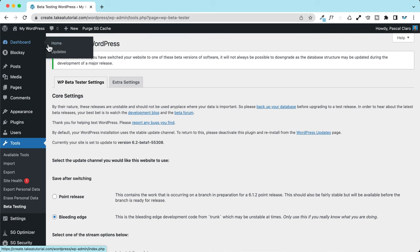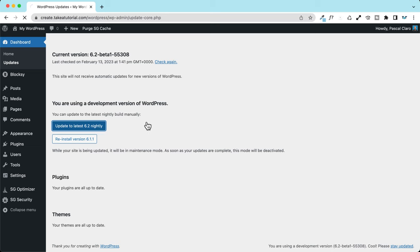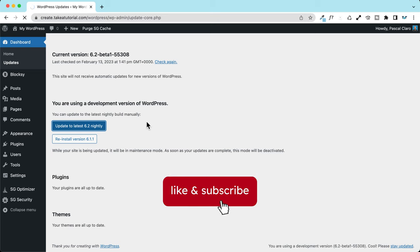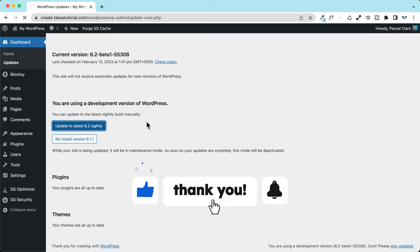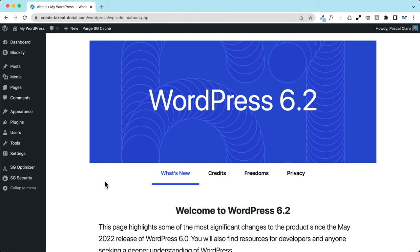Once you save changes and update, you can go to Dashboard > Updates and you'll see a button to update to the latest 6.2 nightly. Click on the button — and of course be careful, do this only on test websites, not live websites. This way you're playing with the latest version of WordPress and testing the beta so you'll be ready for the official release.